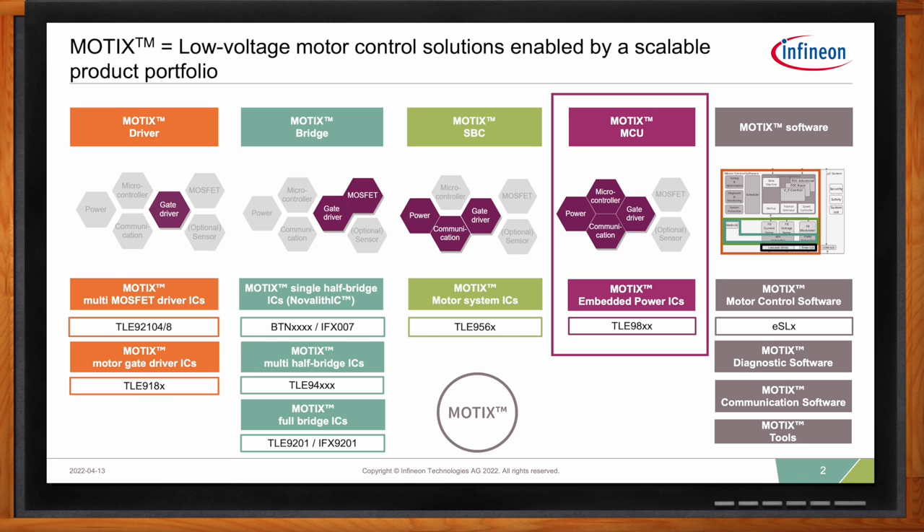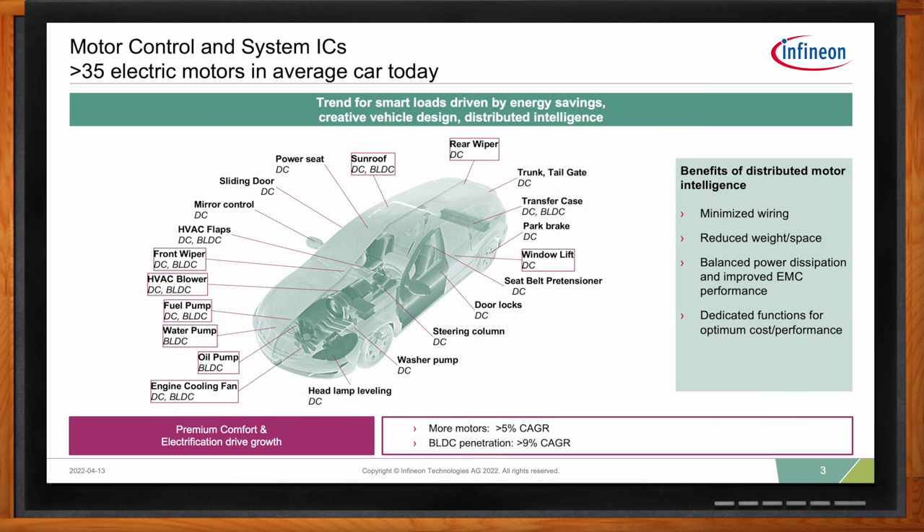In the automotive market, we're seeing a general transition from brushed DC motor control to BLDC motor control, where you have a three-phase inverter in the application. The list of applications tends to be some of the higher-powered applications where the Modics MCU product fits very nicely — for example, pump applications like fuel pump, water pump, or oil pump, or fan applications like cooling fan or HVAC blower. The market is growing at approximately 9% per year for BLDC motors, and we see this continuing as we transition from internal combustion engines into electric vehicle platforms, where there will be significantly higher content of inverterized motors for cooling the inverter and battery systems.